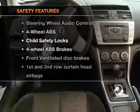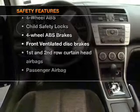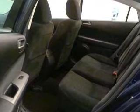If safety is a high priority, rest assured knowing these top safety components are included: front ventilated disc brakes, passenger airbag, side airbag, curtain head airbags, and stability control. Let us put you in the driver's seat today.